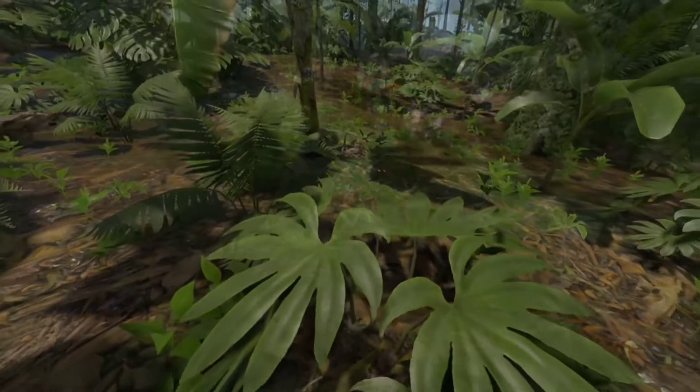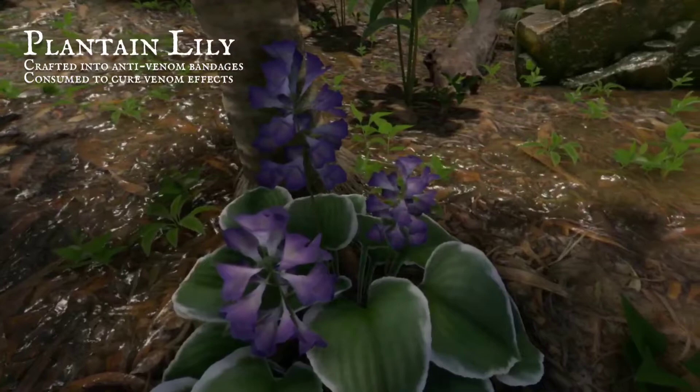The plantain lily leaf fringed with white is easy to spot in the jungle's gloom. Their stems are topped with blue flowers that remain constantly in bloom.